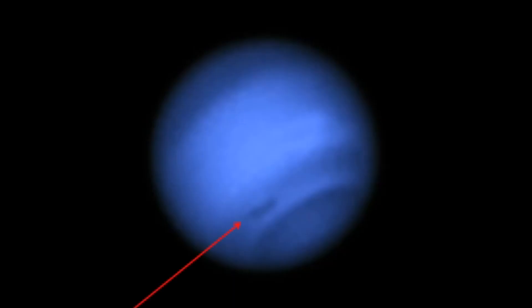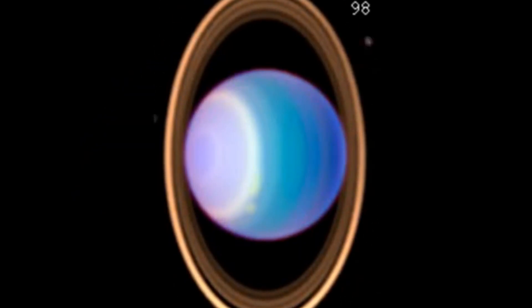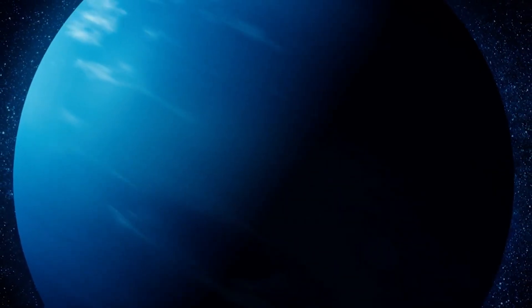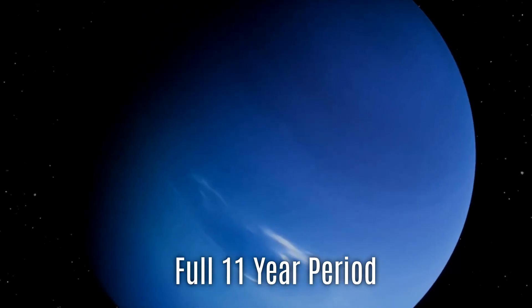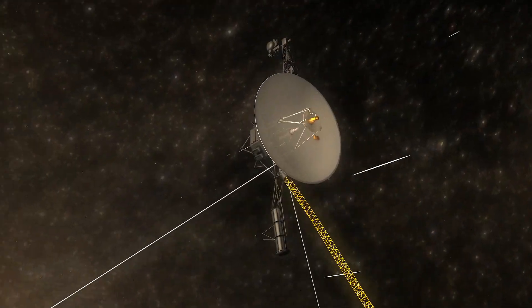So even though Neptune orbits more than 30 times farther from the sun than Earth, its atmosphere is still surprisingly dynamic. And this chilling change tells scientists that Neptune is far from static — it's alive with motion, interaction, and mystery. Now, with these extraordinary new findings, the journey into Neptune's mysteries takes a giant leap forward. For the first time, scientists are preparing to observe this icy world across an entire solar cycle — a full 11-year period marked by the rise and fall of solar activity, where the sun's magnetic field flips and reshapes itself in powerful, sometimes unpredictable ways.